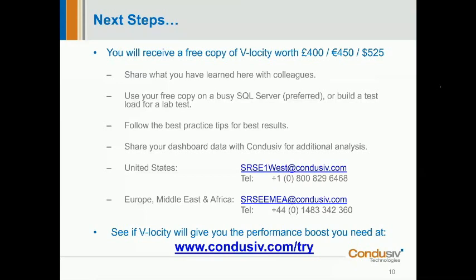Lewis asks: is it also available for Oracle databases? Yes, as long as that Oracle database is running on Windows, it will absolutely work. We've got a couple of case studies where people have been using Oracle and had great results.